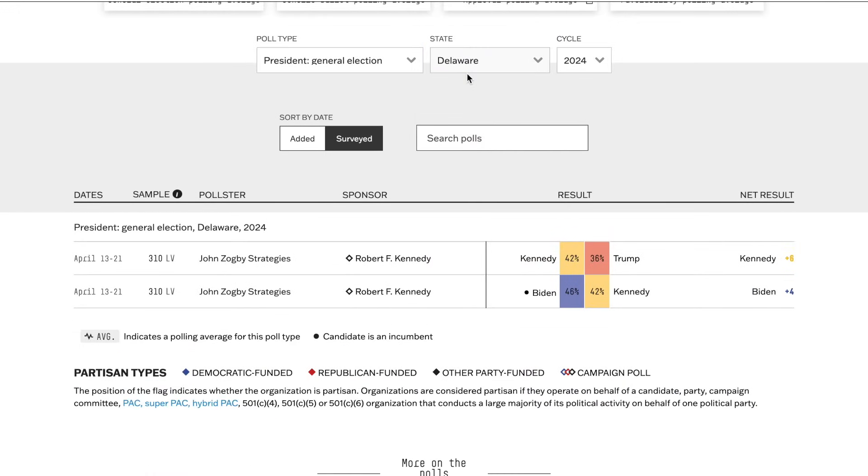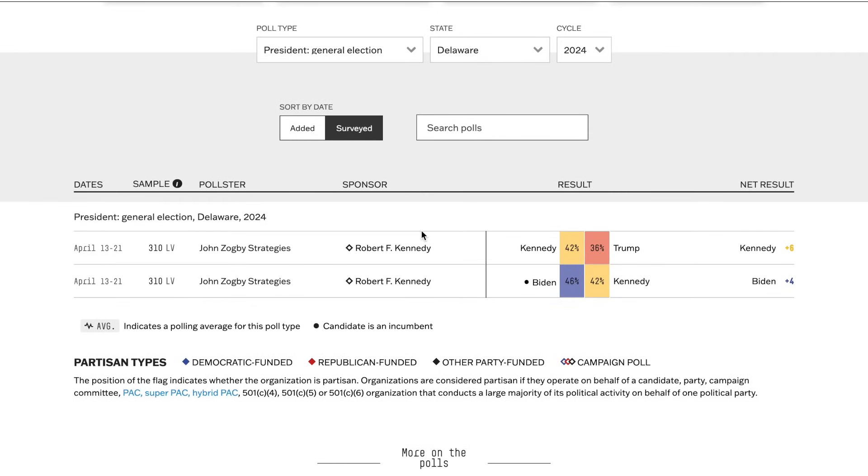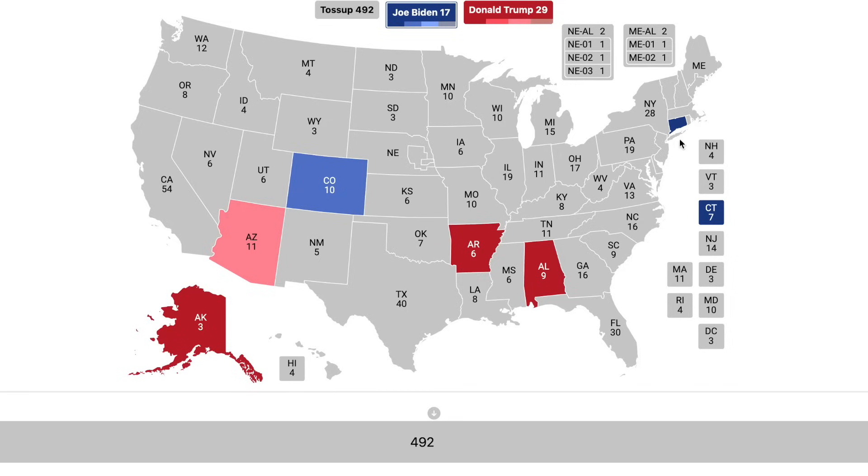Going to the state of Delaware, Joe Biden's home state, there are no credible pollsters in the state. We see two polls sponsored by John Zogby Strategies, which is sponsored by RFK Jr., showing Biden with only a 4% lead over Kennedy. However, that's not a Biden versus Trump poll, and I'd take these polls with a grain of salt since they only feature two candidates. The state of Delaware still goes to Joe Biden by a safe margin, with Trump in second place.